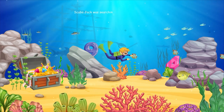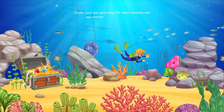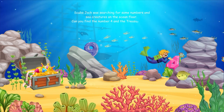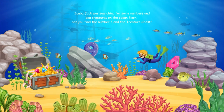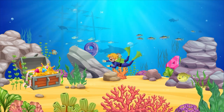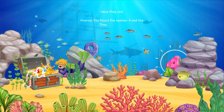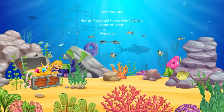Scuba Jack was searching for some numbers and sea creatures on the ocean floor. Can you find the number four and the treasure chest? Here they are. Hooray, you found the number four and the treasure chest. Wonderful job.